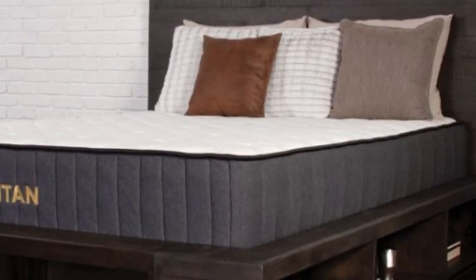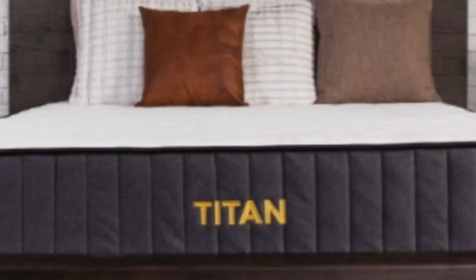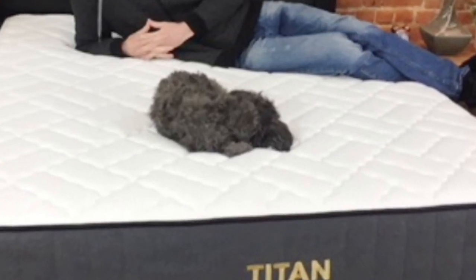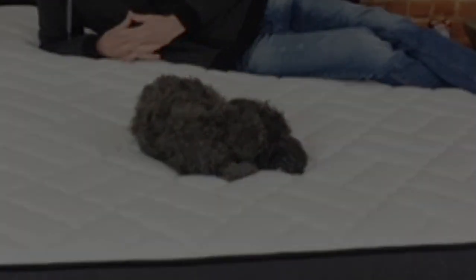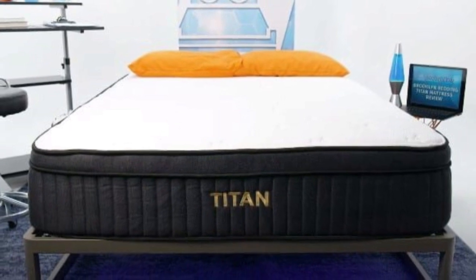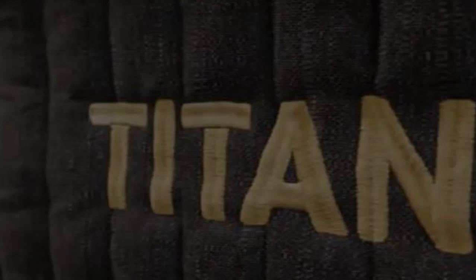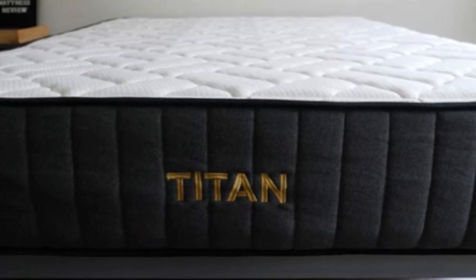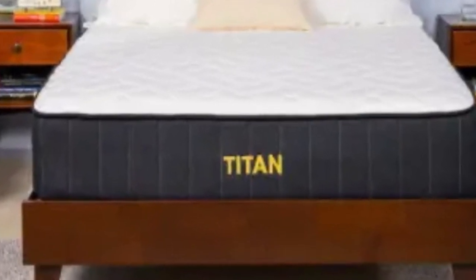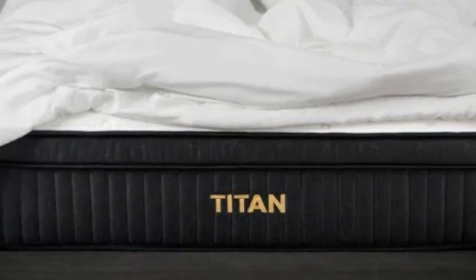As firm as the Titan Plus is, heavier sleepers still find enough pressure relief for pain problems. Heavy couples should like this mattress because of its good motion isolation, responsive nature, and strong edge support. Because heavy people press into the mattress more than other sleepers, mattresses tend to feel a bit softer to them. They should get plenty of pressure relief at the lumbar region and hips while lying on the Titan Plus. Average weight back and stomach sleepers should also be comfortable on this bed, as long as they don't mind a firmer feel.